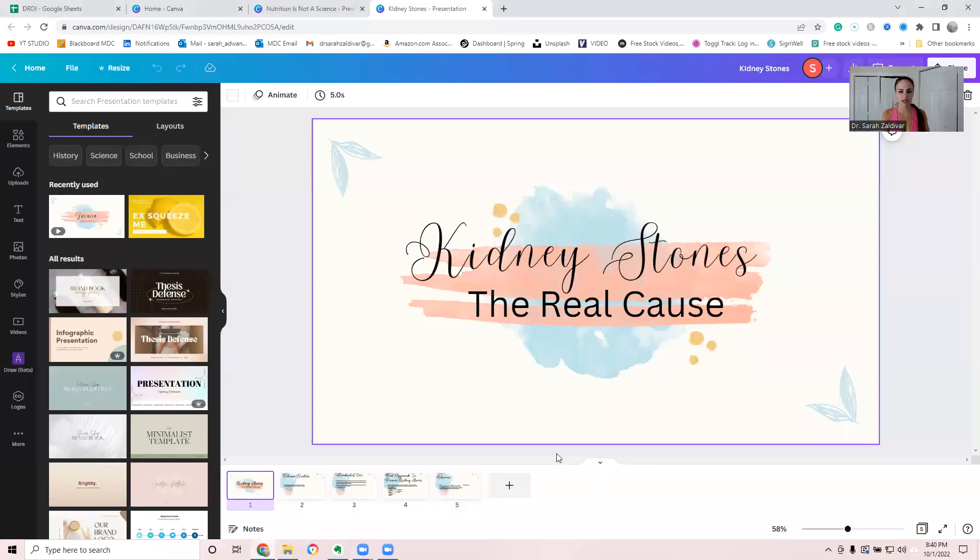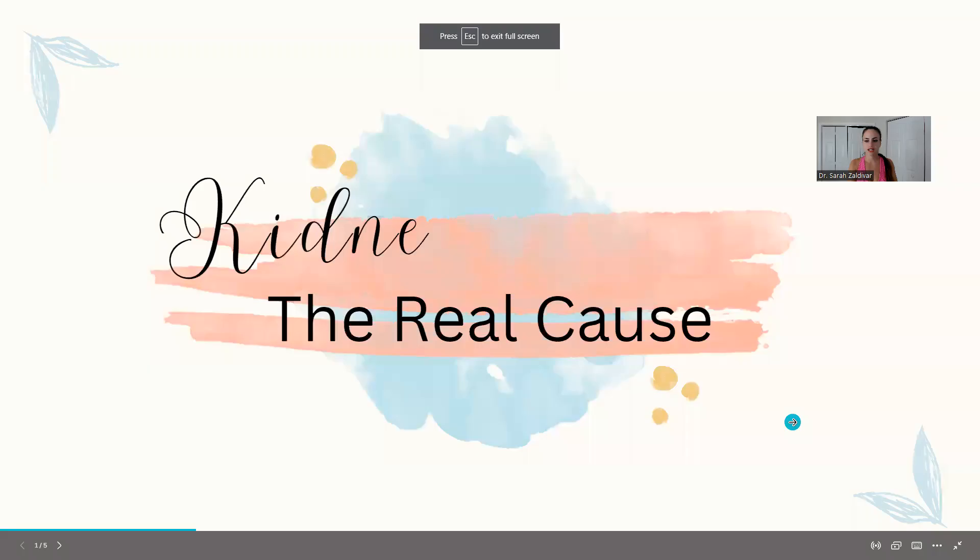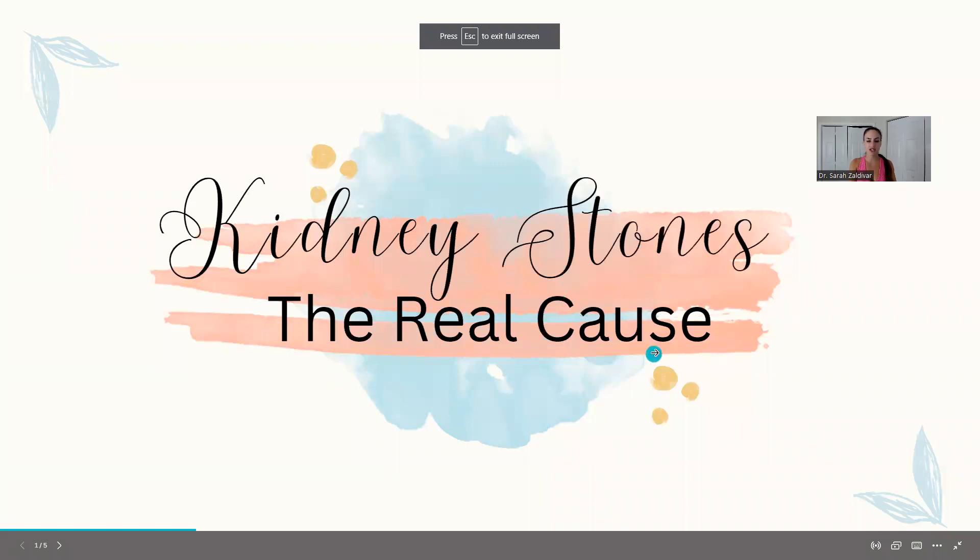Hey, everybody. In this video, we are going to talk about kidney stones, and I prepared a cute little presentation for you. We're going to talk about the real cause of kidney stones.